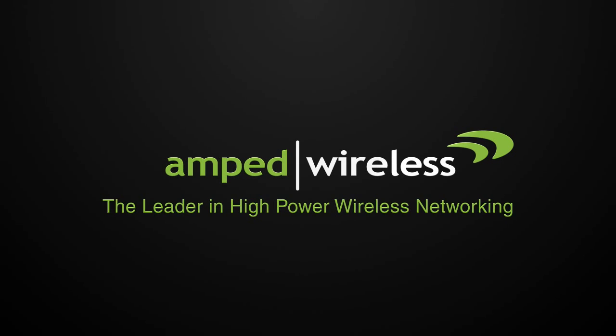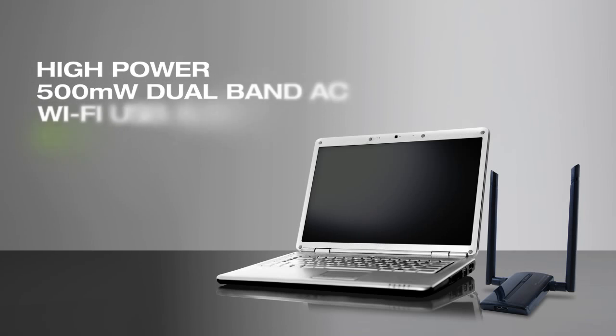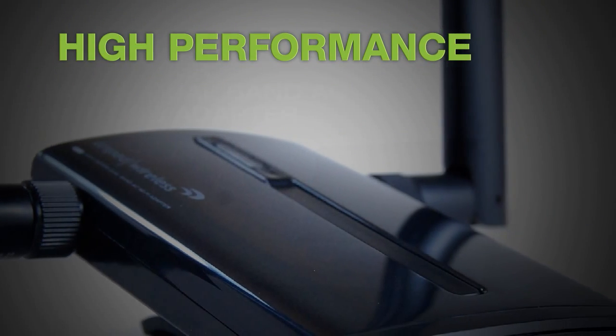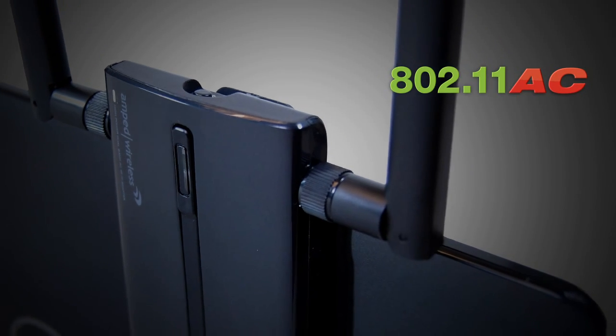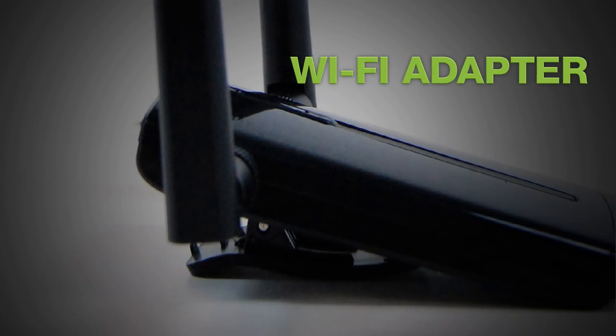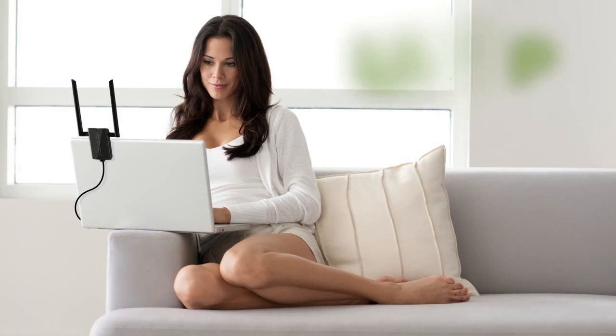Amped Wireless, the leader in high-power wireless networking, introducing the ACA1 high-powered dual-band AC Wi-Fi USB adapter — the ultimate high-performance, long-range 802.11ac wireless adapter for extending the Wi-Fi range for your Windows or Mac.